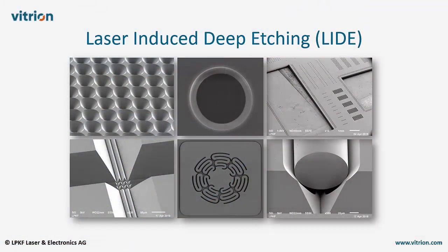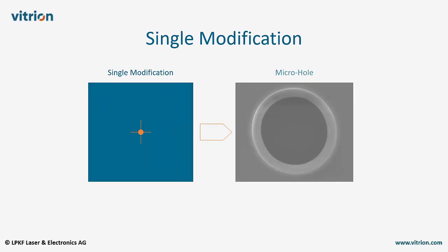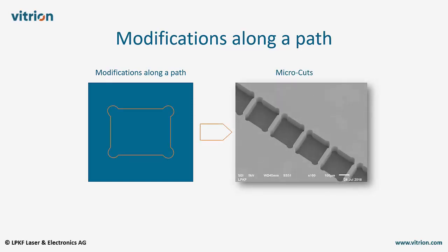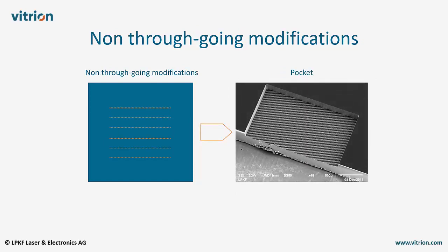LIDE technology offers infinite possibilities. The universal building block for all these possibilities is the line-shaped modification induced by a single laser pulse. One detached line-shaped modification turns into a micro-hole. A series of these modifications along a toolpath turns into a micro-cut. And an array of modifications, which intentionally do not penetrate the full glass substrate, turn into a pocket.